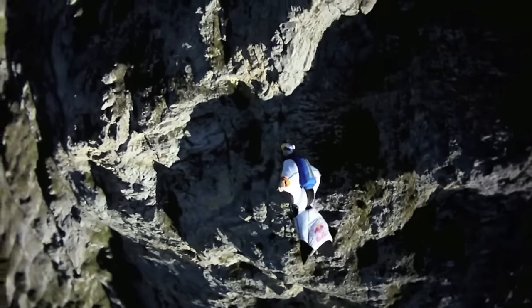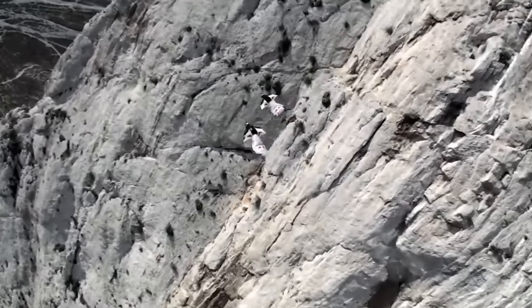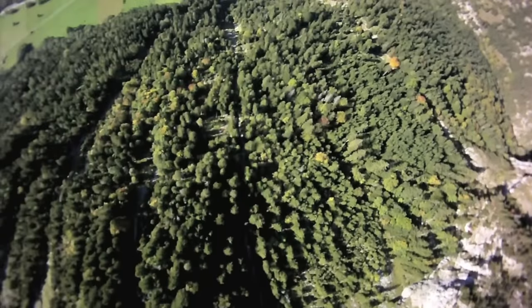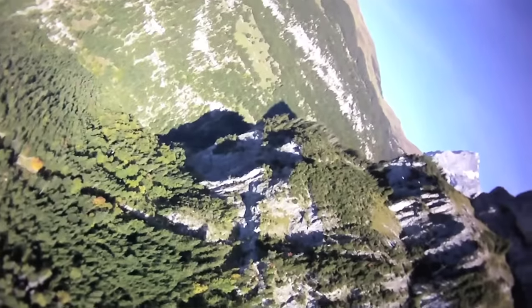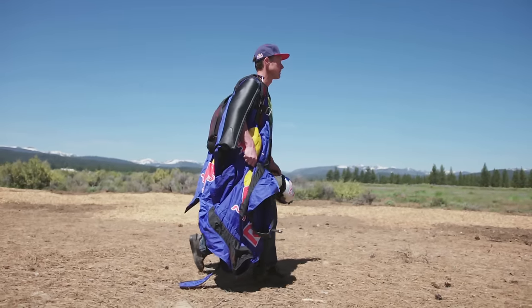Proximity wingsuit flying, or terrain flying, is when you're flying in close proximity to the ground. A lot of times you'll have an exit point, you'll start flying, and then you'll try to tuck in as close as possible. It used to be in the beginning everybody was trying to get away from the terrain, as far away as possible and open. And then, slowly over time, everybody tried to get closer and closer. These sports are just like any other sport. Every year, the limits are getting pushed and we're learning.